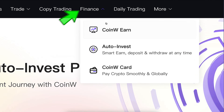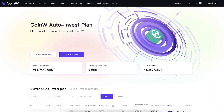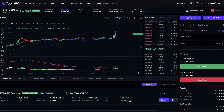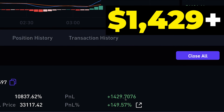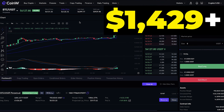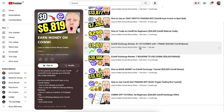You can find CoinW Earn in the same place as Auto Invest: Finance, then CoinW Earn. Start making money immediately with CoinW crypto trading bots. And if you want to learn how I earned more than $1,429 with just one trade on CoinW futures trading, come to my playlist 'Earn Money on CoinW' where I show you exactly how I make money trading on this platform.